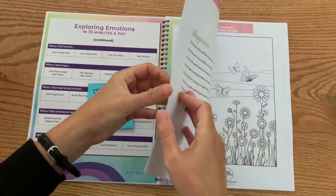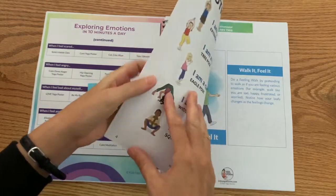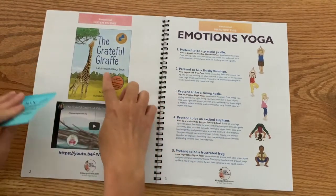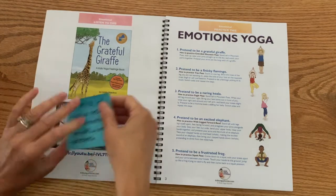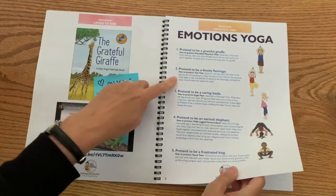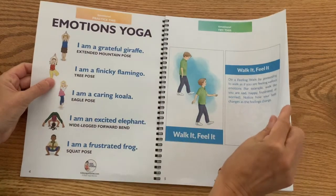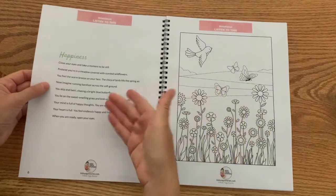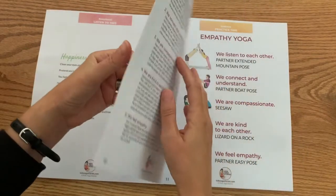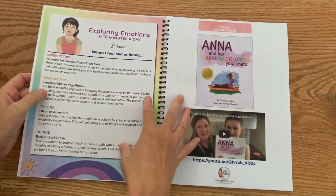Let me show you those. This is printed two to a side, but you can certainly do it one to a side, whatever works for you. You've got a link to listening to the Grateful Giraffe on YouTube — again, a mix of yoga poses, meditation, mindfulness, and breath. Here's your Emotions Yoga poster. Then your mindfulness activity. You could read out the happiness meditation as they are coloring. And then we work on sadness, with all four activities to go with that.